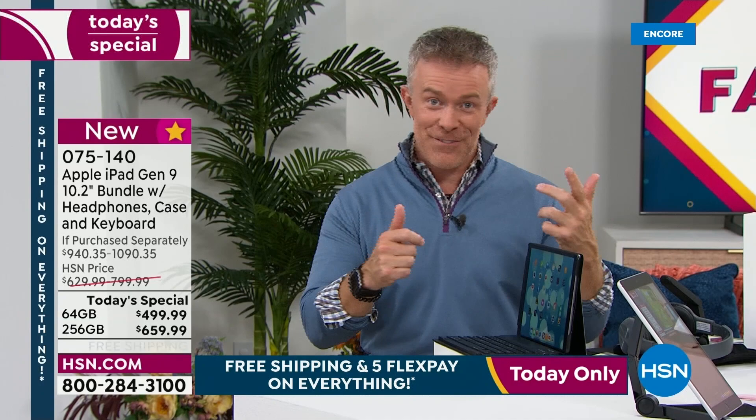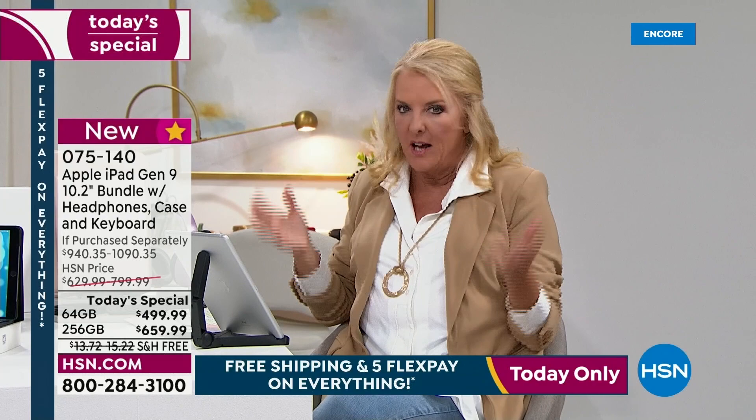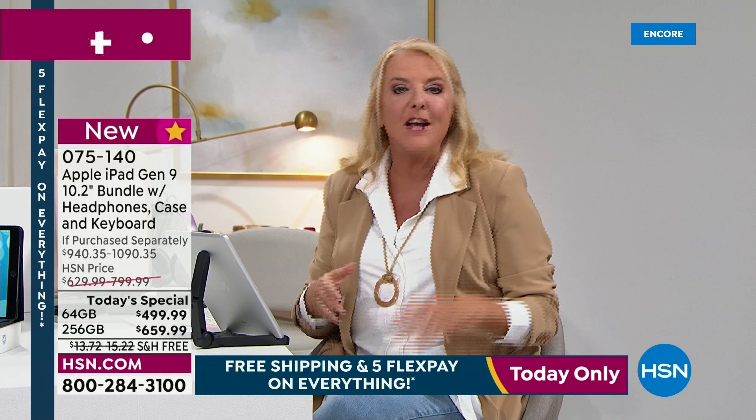You walk out of the store with hundreds of dollars more of stuff because once you get an Apple you're like, yeah I should get a case, give me this case, I want a keyboard, headsets, a neoprene protective case to carry it. By the time you walk out of the store, you're several hundred dollars more than you thought you'd be. And you wouldn't even get the voucher that has hundreds of dollars of extra goodies included with our specific bundle.